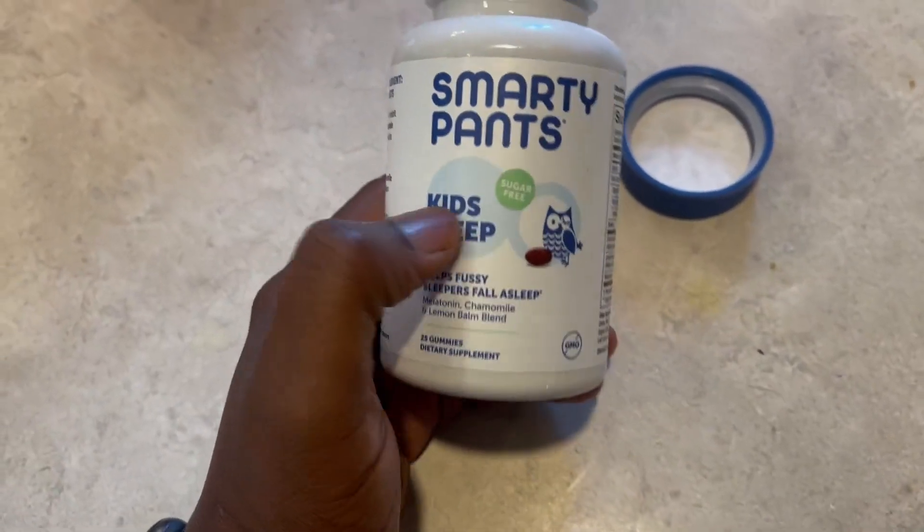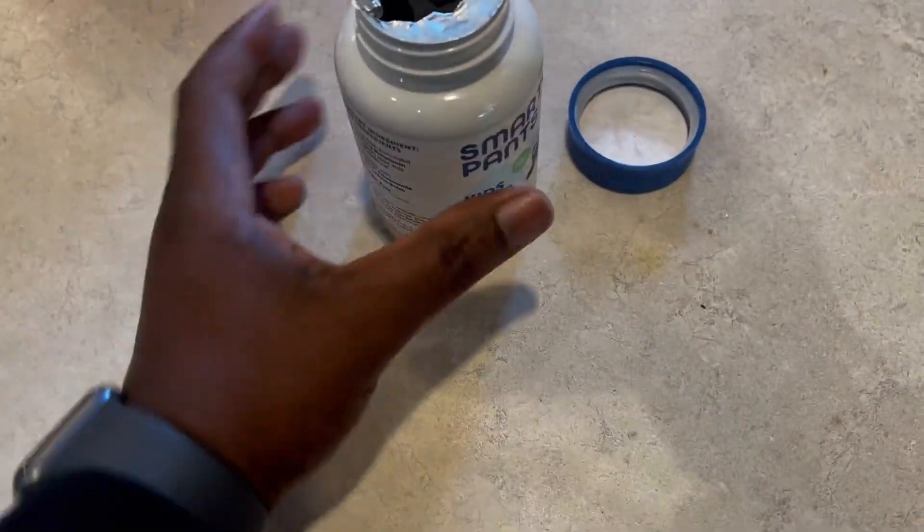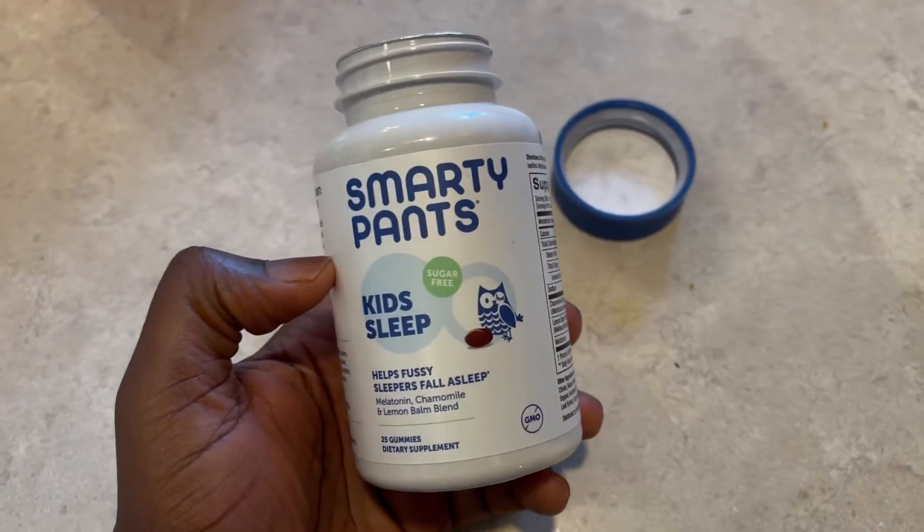30 to 45 minutes later he's all sleepy and ready to go. It's really helpful and I recommend this.